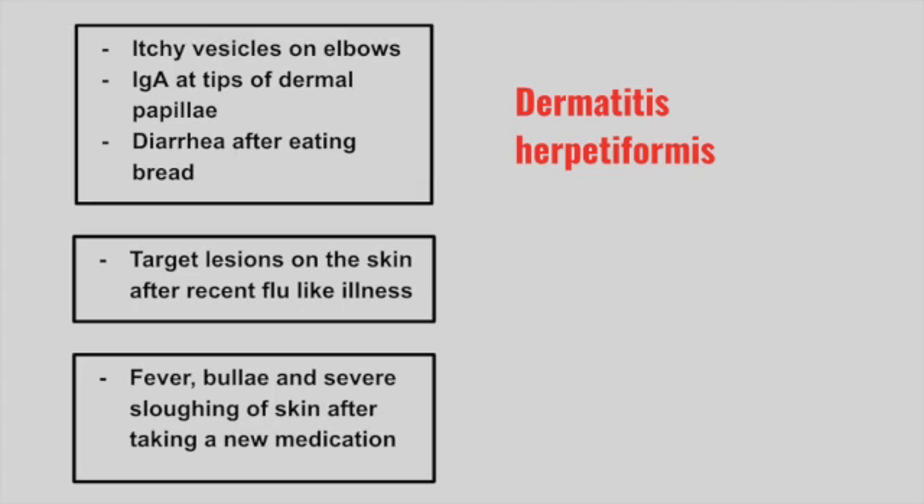Next is a patient with a target lesion on the skin after a recent flu-like illness. This is erythema multiforme.